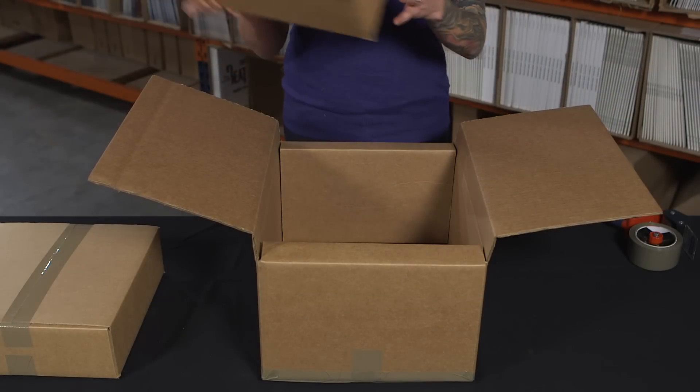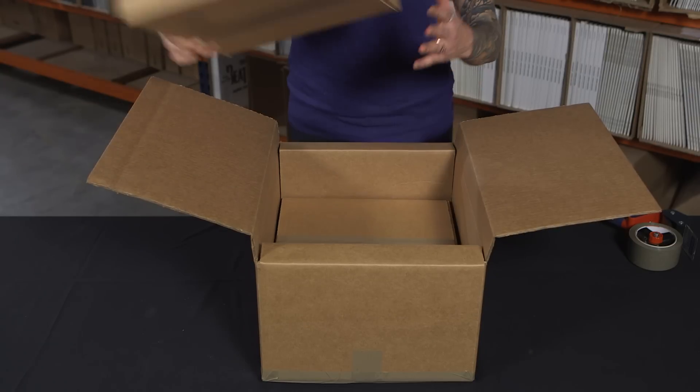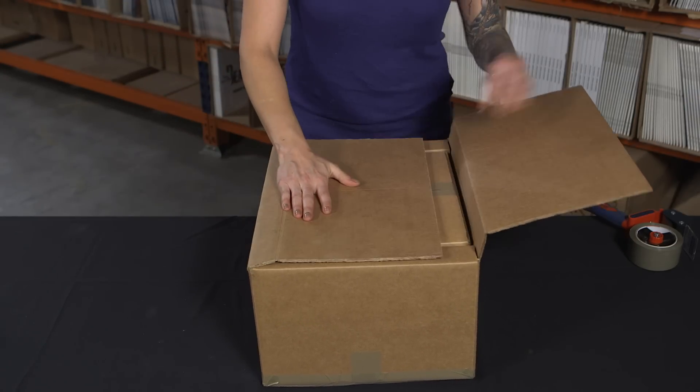Notice how our master boxes also include sturdy edge protection, which is just what we need to get such heavy, fragile merchandise to all of you music lovers safely.